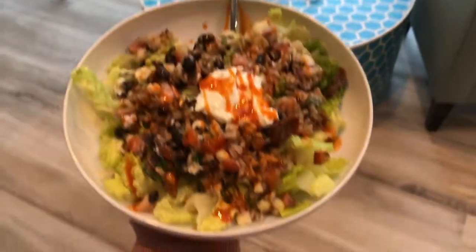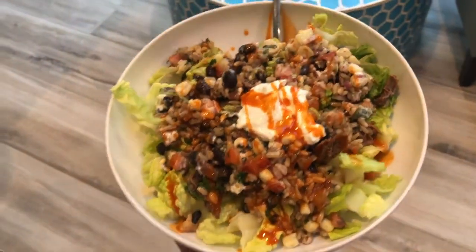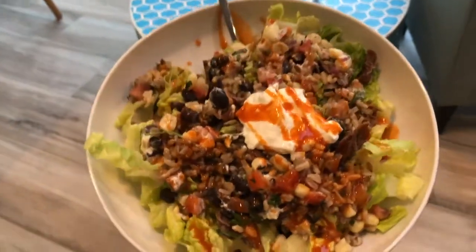I also got sour cream, corn, tomatoes, and stuff like that. At home I put it on top of lettuce to make it more of a salad and a little bit healthier. I have the other half of my bowl in the fridge with some hot sauce on it. We also got chips and guac, which I'm happy to say are celiac safe.